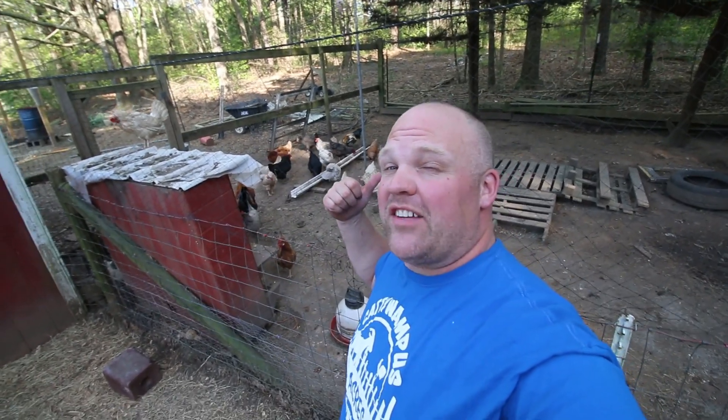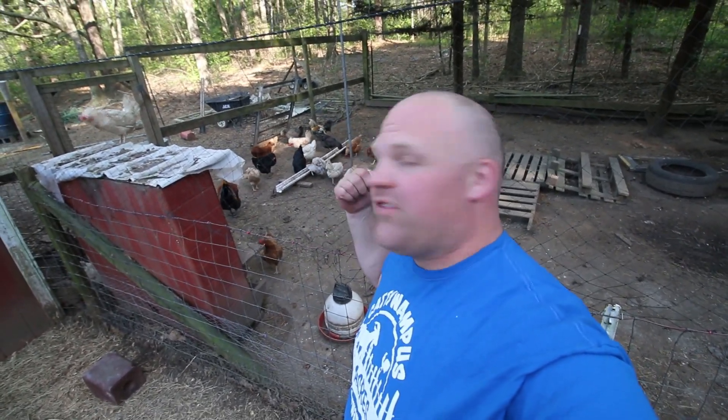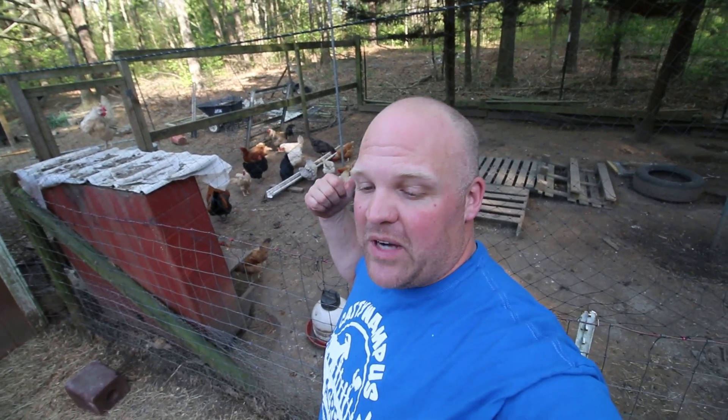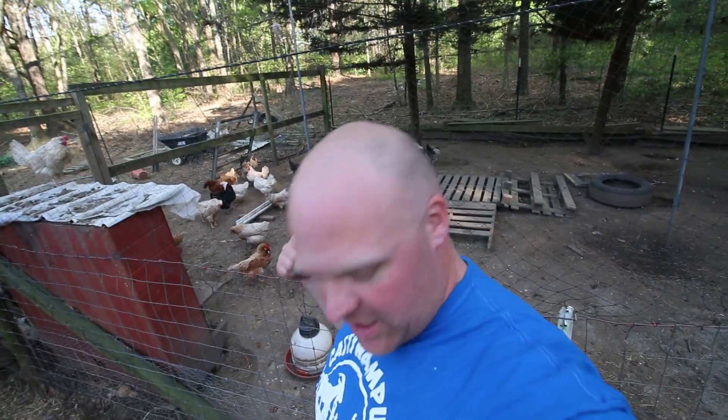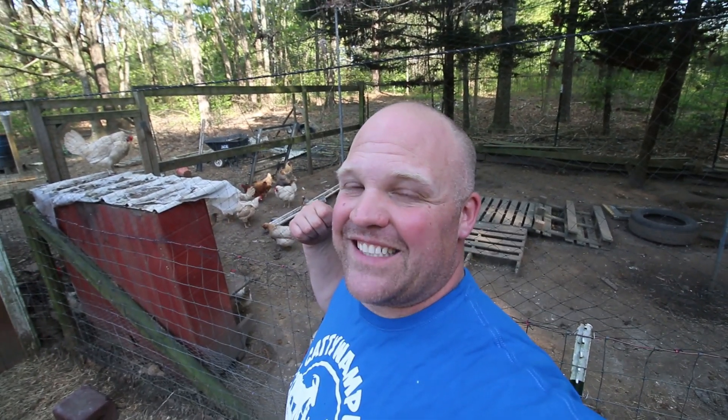These are all layer chickens for the most part — any of them can become meat chickens at any time. We have 50 or 60 or so right now. We've been raising layer chickens since the beginning and I would always recommend that if you're starting a homestead, always start with some chickens. Chickens and goats, in my opinion, are the easiest animals to start with. We have a bunch of different breeds, we have roosters, we have hens, and they give us two to three dozen eggs a day.